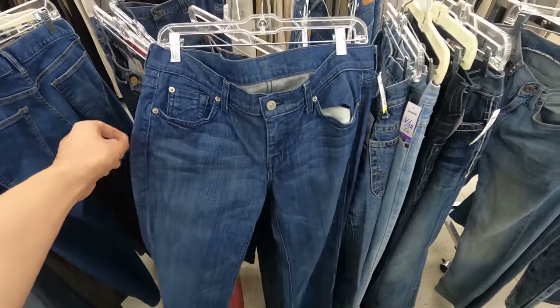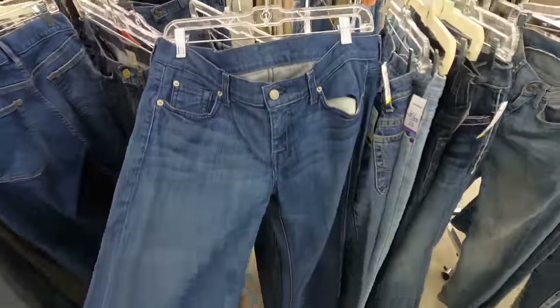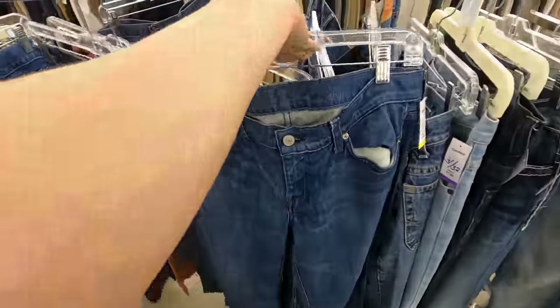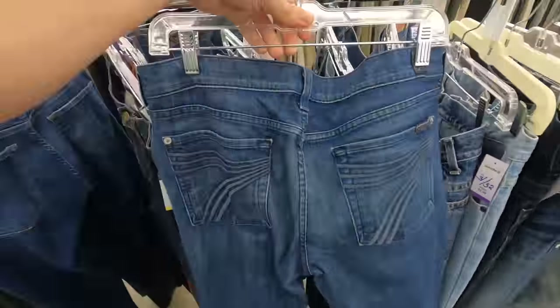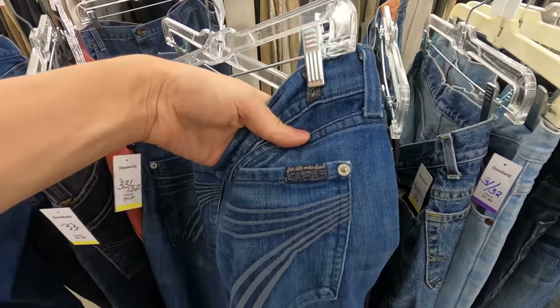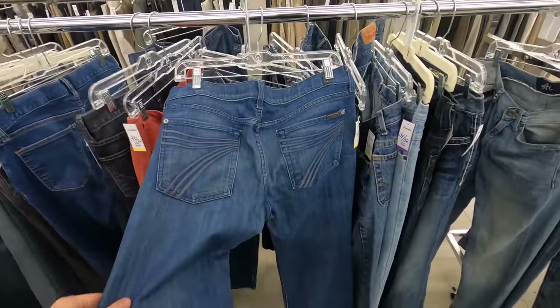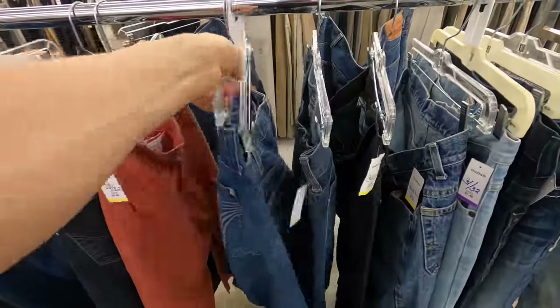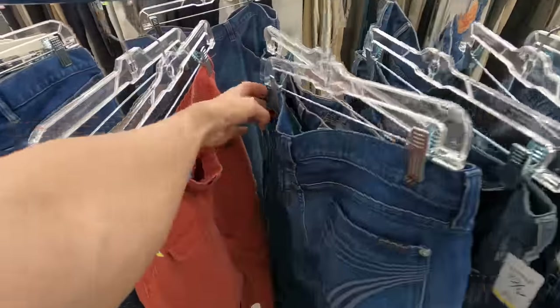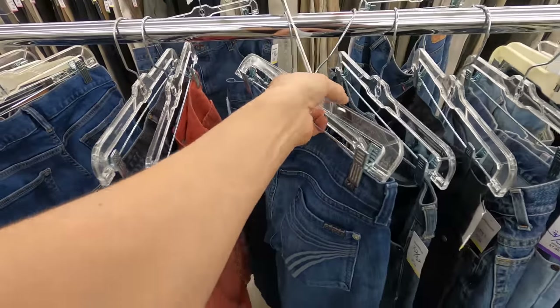Going down the jeans section, I just found a pair of Seven for All Mankind Dojo jeans. That is a good model to look for in Seven for All Mankind's. These are going now between $30 and $40 — they've been going down a little bit, they were worth more like in the $50 range about a year ago, but they will still sell. I'm going to be paying $7.49, so that is a grab.